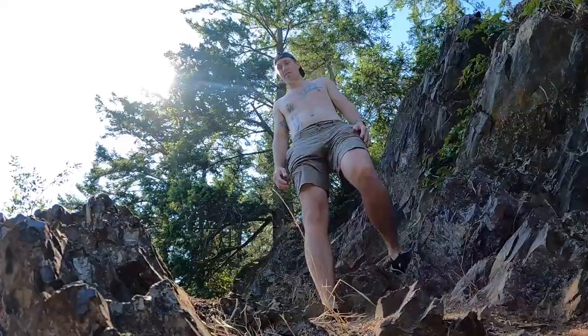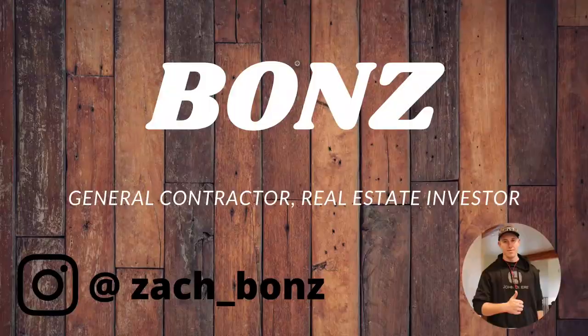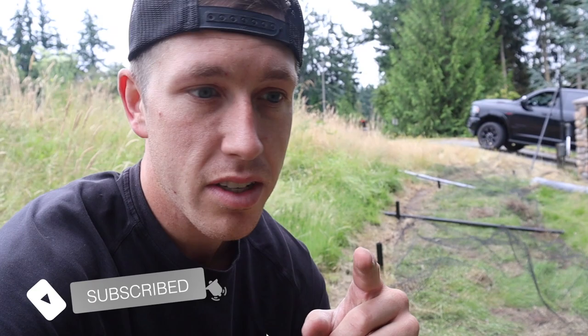Gotta get redemption for last time I was here. Hey, what's up everybody, it's Bones here. Today we have to go down to the south side of the island to install a fence. Let's get to it — we've got some of this old fencing that we need to get rolled up and tossed into a dump trailer so we can go ahead, clear everything out, and start putting up the new fencing.